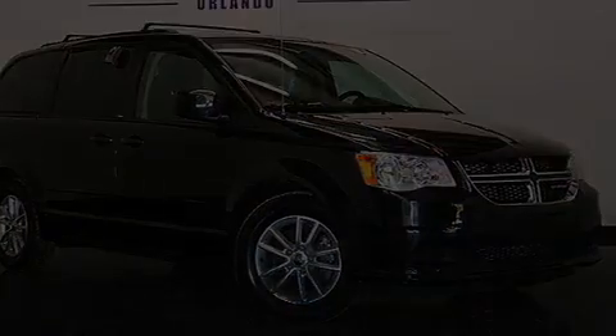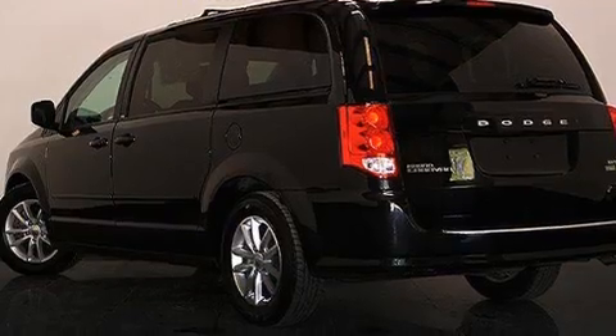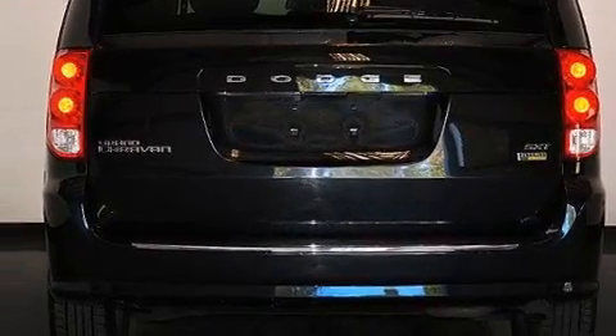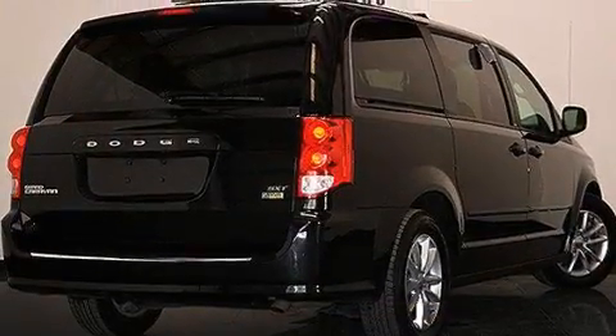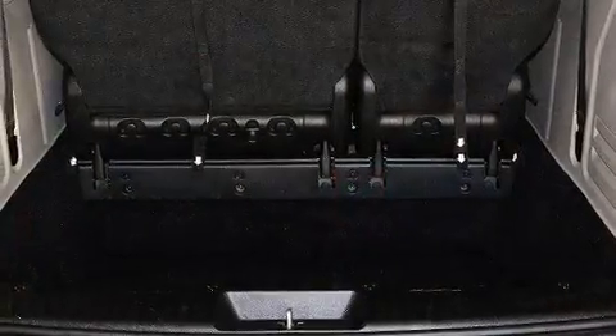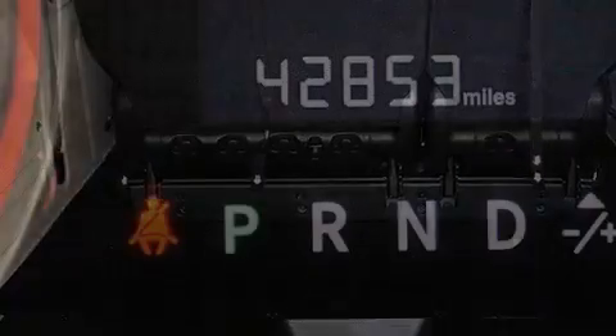Plus, having just come off lease, this Dodge is in like-new condition. Its top features include power-adjustable driver pedals, the Uconnect infotainment system, aluminum wheels, and traction control and stability control systems.